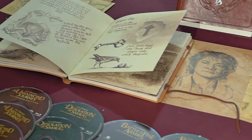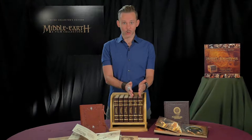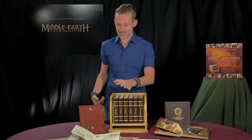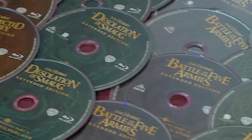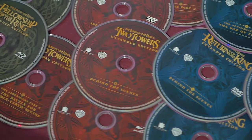This is the six-film Middle-earth collection. This is the first time ever that the three Hobbit films are actually presented with the three Lord of the Rings films. And as you can see, it incorporates 30 discs. You can see there are all the extended versions, which are basically the director's cut.